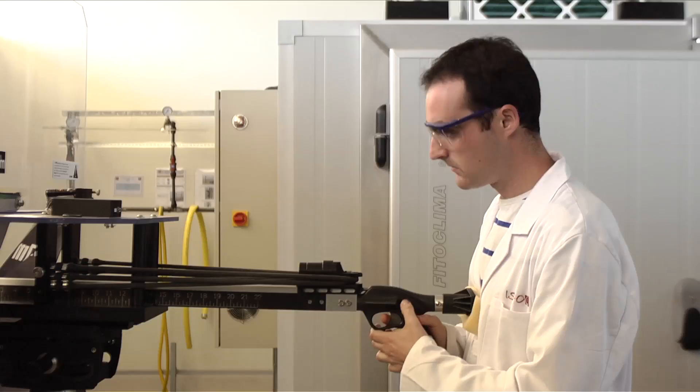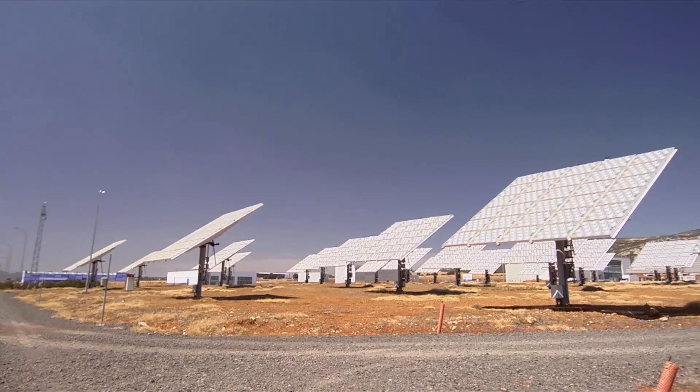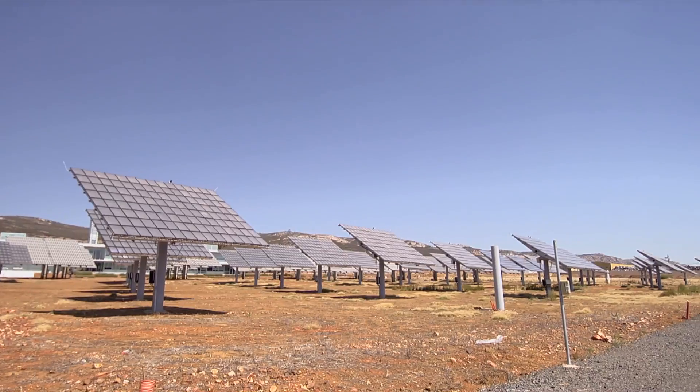We make temperature tests, humidity tests, hail impact, snow, and UV tests. The objective is to make the technology ready for utility-scale power plants.